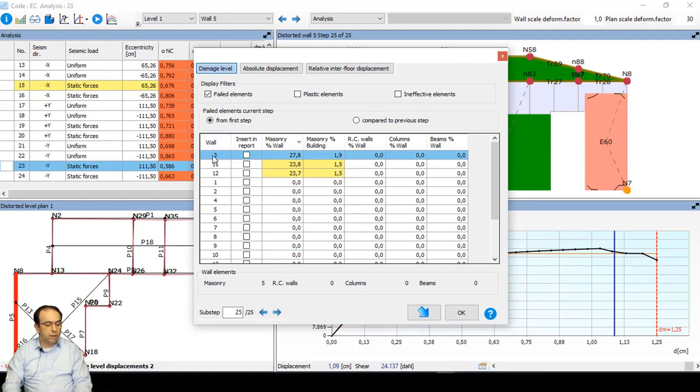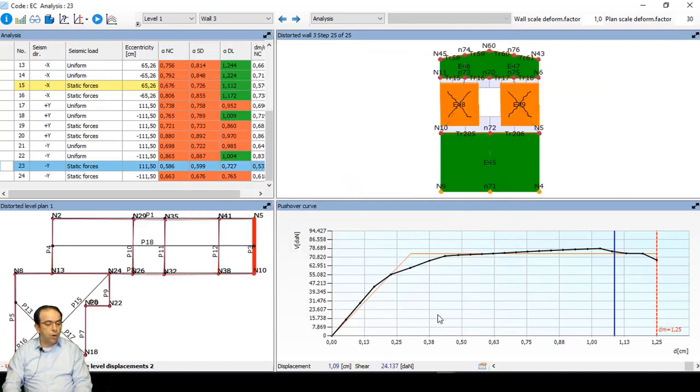The analysis detail window is divided into four parts. Top left shows all analyses calculated. On the left is also the plan of our building showing deformations during calculation, which we can navigate by level or wall. On the right is the pushover curve and the view of the selected wall, where colors represent the damage state of each element. Going through the walls, we can identify failures to understand which parts need strengthening. A table shows the walls most damaged with percentage of damaged area relative to the wall or the whole building.